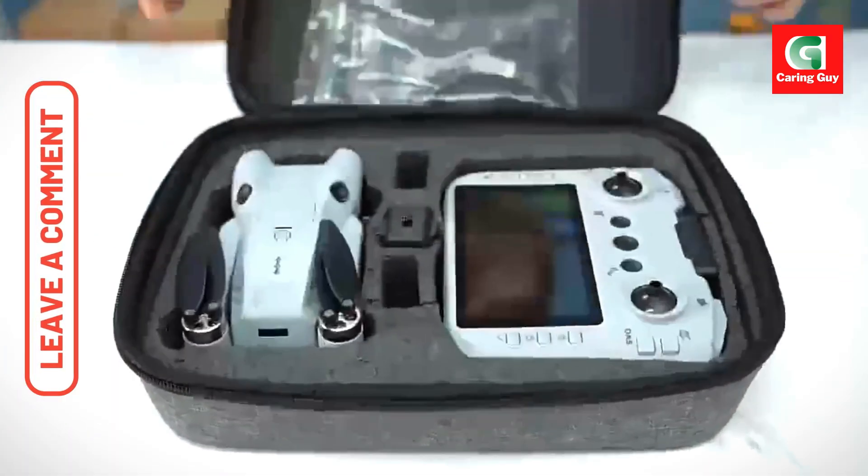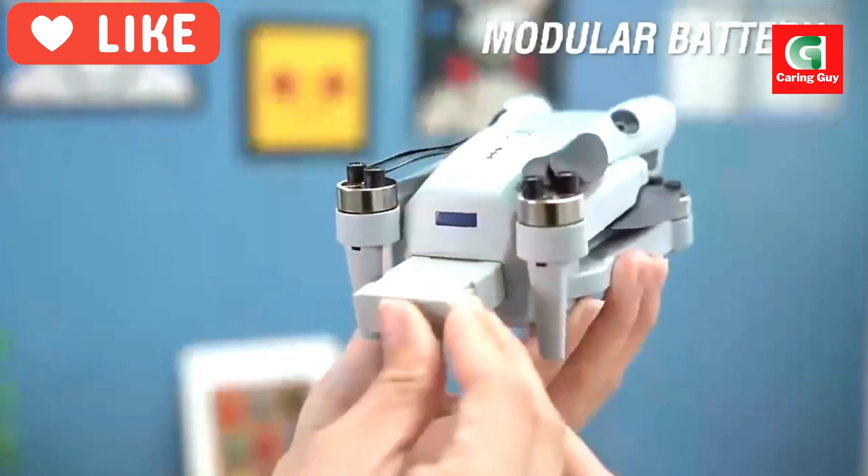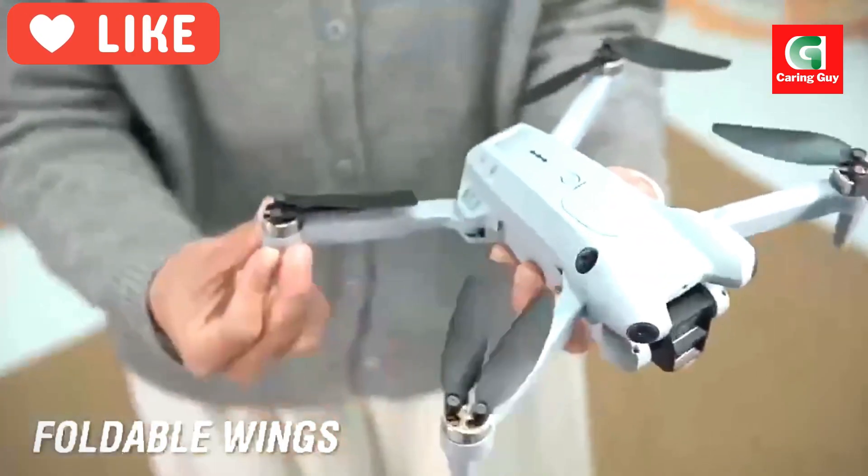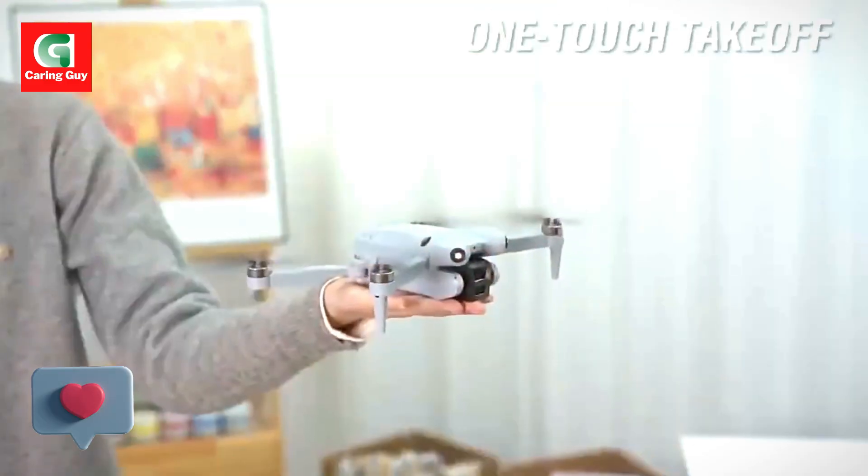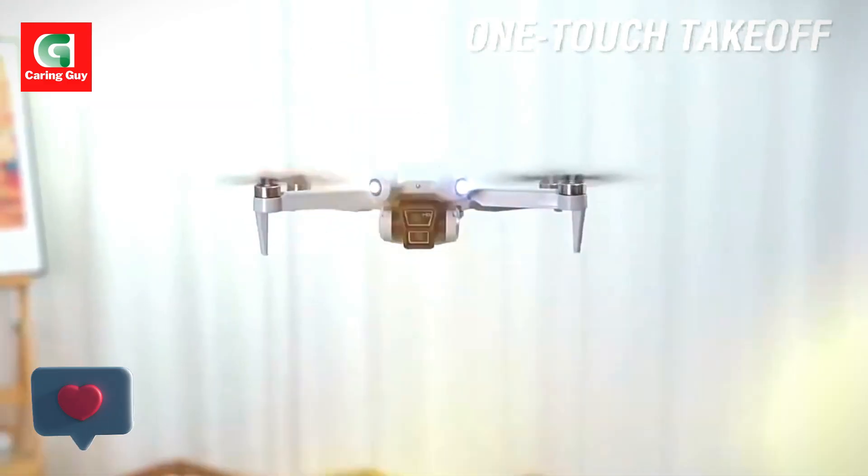Hovering aerial photography uses optical flow positioning to ensure stable hovering for clear shots. Media sharing lets you easily add music to multiple selected photos or share videos individually.